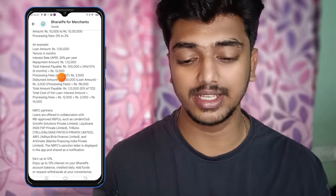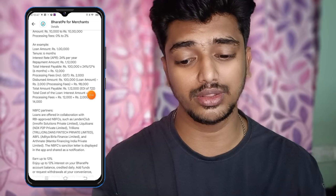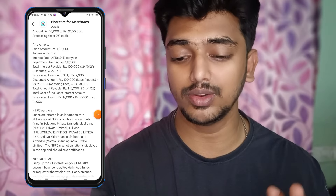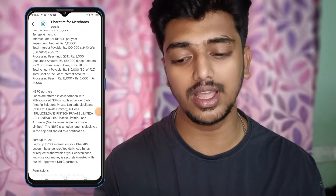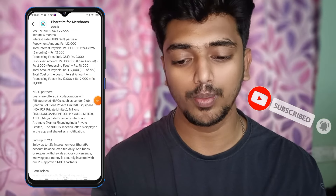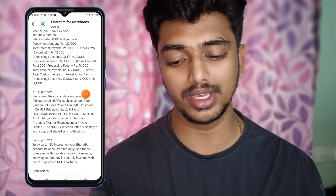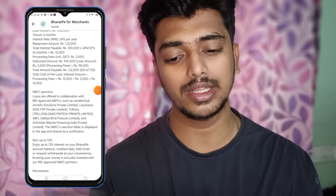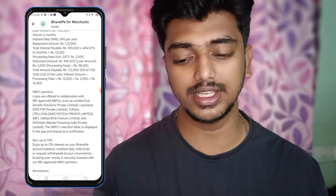We have to pay for 6 months. The interest is 24% per month. So if you take a loan of 10,000, you have to pay back over 6 months. The repayment amounts come to around 9,000, 25,000, 8,000, or 9,000 depending on the plan.